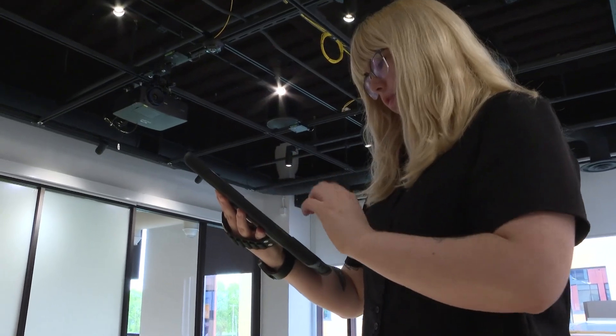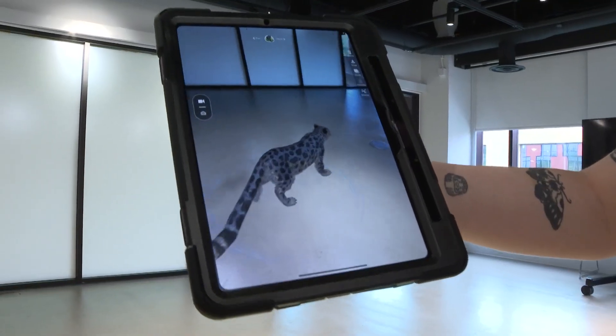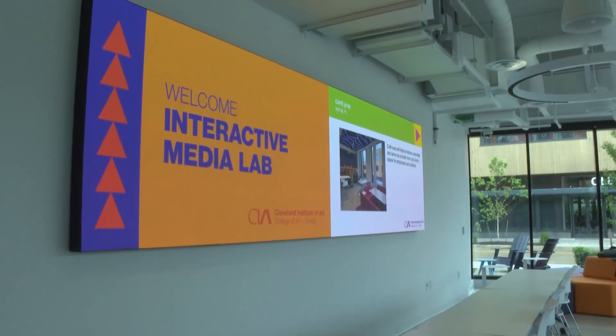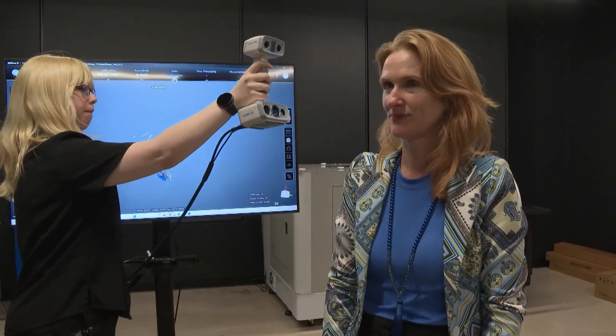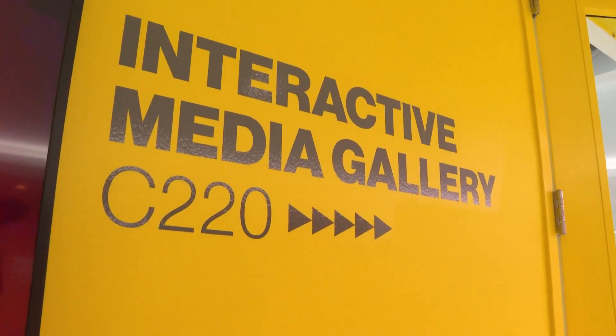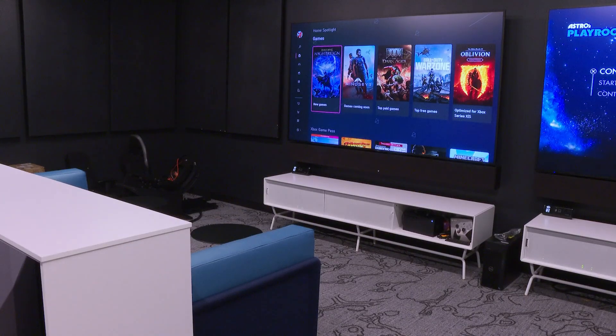The lab explores immersive experiences from augmented, virtual, to extended reality. It spans more than 14,000 square feet and includes multiple studios and creative spaces for audio recording, animation, and even video game development.